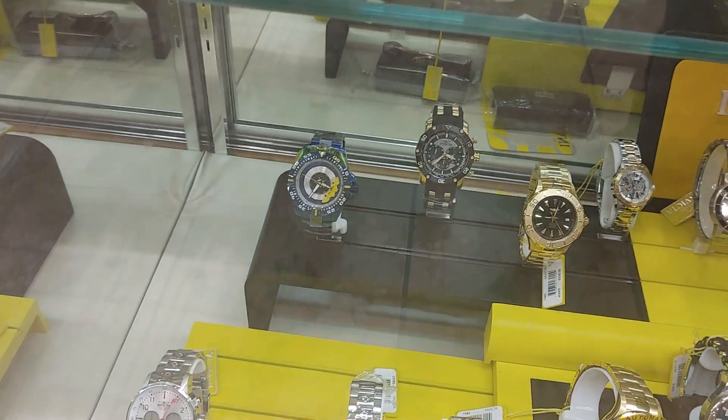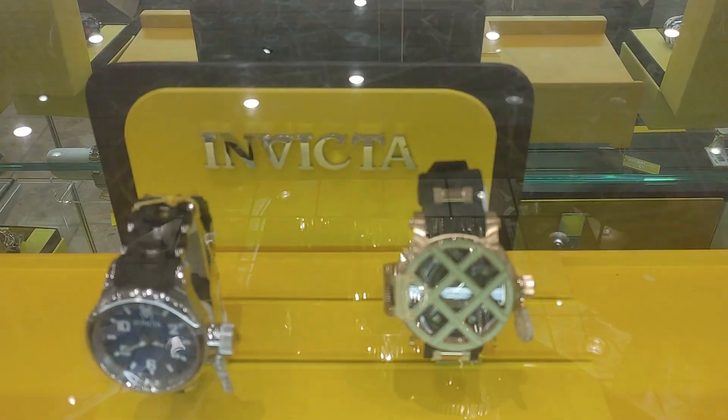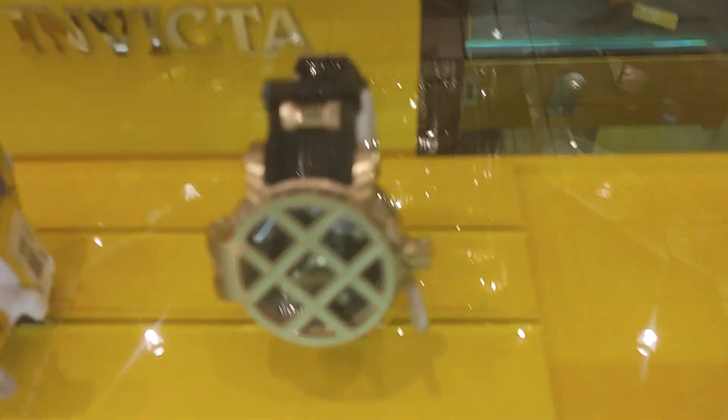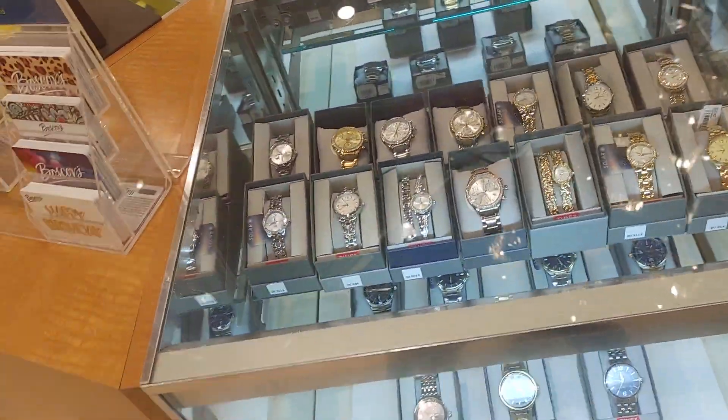Look at these — they have some decent ones. Really nice Invicta watches. Look at that thing. That white one and black one — that thing makes my Armitron look small. Makes this look small. And this is a big watch.